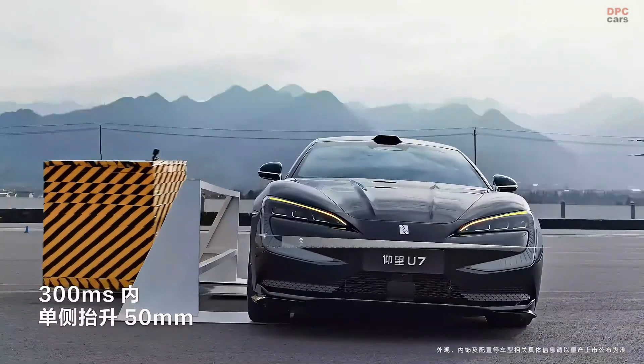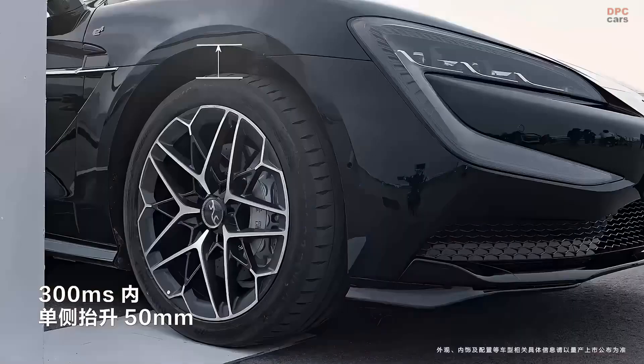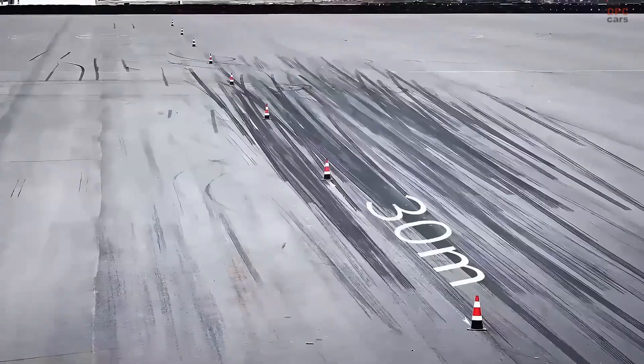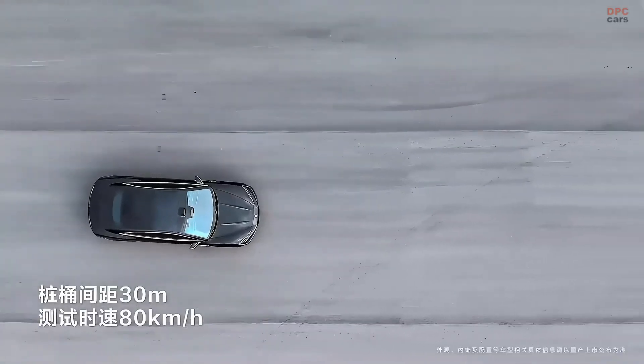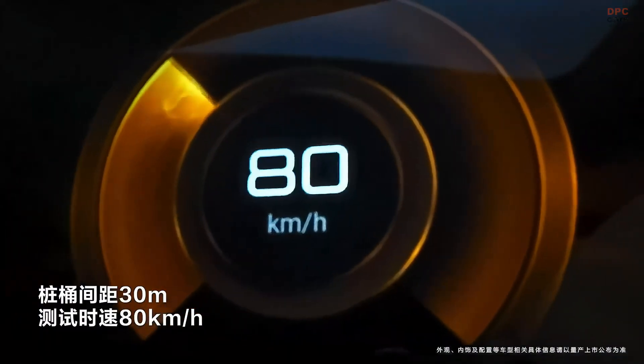The system features an active height adjustment that can raise or lower the vehicle depending on the driving situation. Whether you are cruising on the highway or navigating through city streets, the U7 stays balanced.